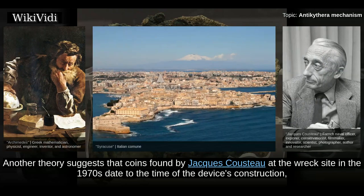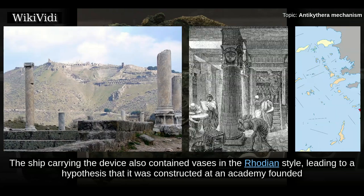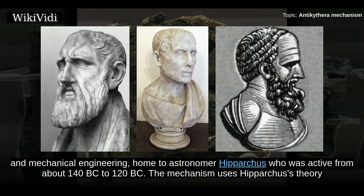Another theory suggests that coins found by Jacques Cousteau at the wreck site in the 1970s date to the time of the device's construction, and posits that its origin may have been from the ancient Greek city of Pergamon, home of the Library of Pergamon. With its many scrolls of art and science, it was second in importance only to the Library of Alexandria during the Hellenistic period. The ship carrying the device also contained vases in the Rhodian style, leading to a hypothesis that it was constructed at an academy founded by Stoic philosopher Posidonius on that Greek island.